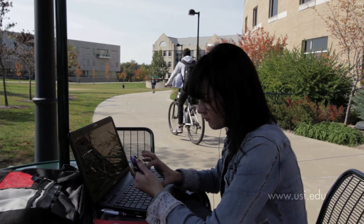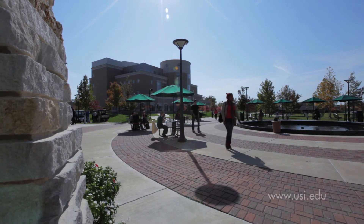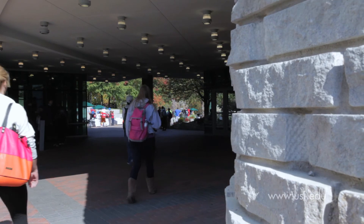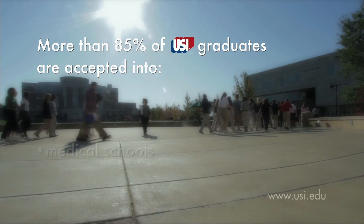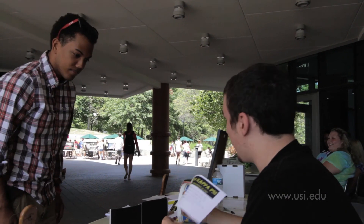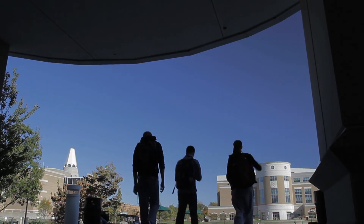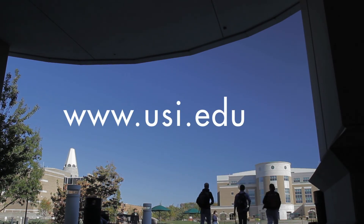We think you will like being at USI and the Pott College of Science, Engineering, and Education. Our graduates are well prepared for life and go on to do wonderful things. More than 85 percent of the Pott College graduates who apply are accepted into medical, professional, or graduate schools, and the remaining enter directly into the workforce and begin high-paying, productive careers. We'd love to add you to this list of outstanding graduates. Please visit us on the web at www.usi.edu.